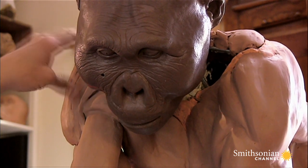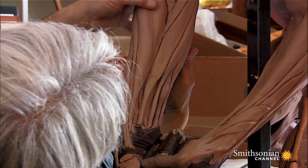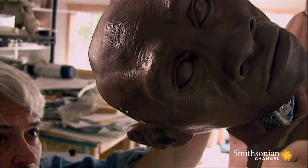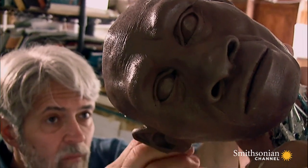How confident are you that these are pretty accurate? That's a painful question to answer because I really would like to be able to say that this is a face that this individual's mother would recognize. I hope I'm close. I hope I'm very close. I think the shape of the face in most cases is very close.